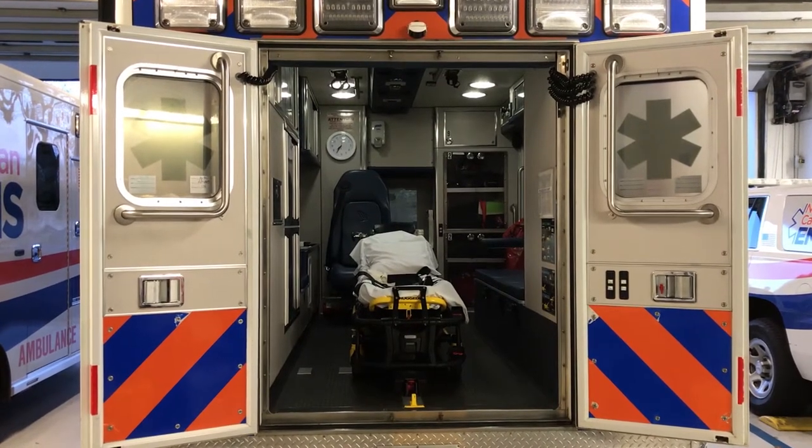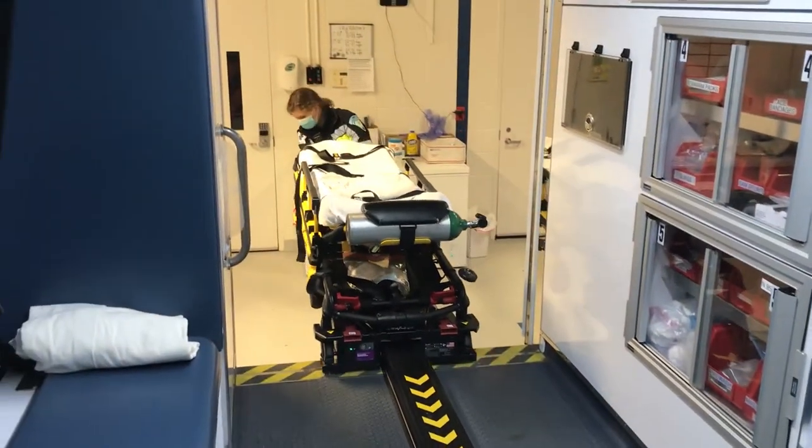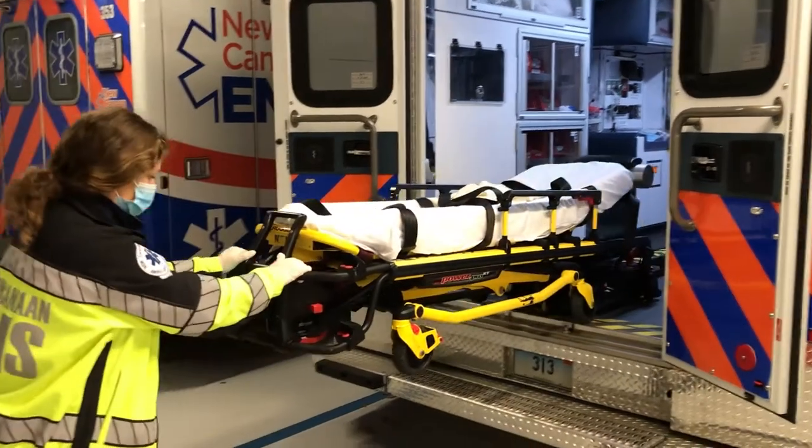Now this is a quick look into the equipment inside their ambulance. This is the stretcher. It weighs about 85 pounds and can carry more than 700 pounds.